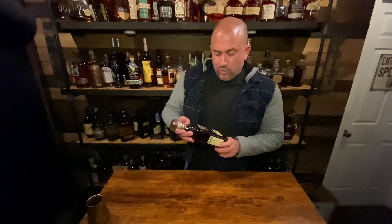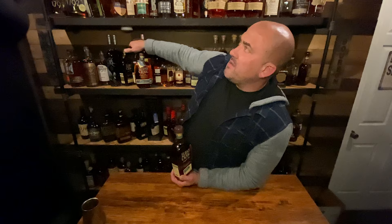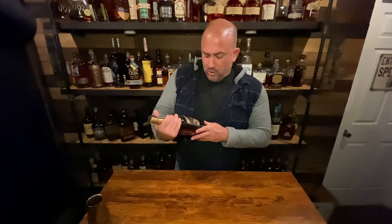First up: 94-proof Elijah Craig Straight Rye. I already have the Elijah Craig Small Batch and the Elijah Craig Barrel Proof — I haven't opened the barrel proof yet but I'm excited to try it. I also just posted a video about picking up the Elijah Craig 18 Year. I picked up the rye while I was out there.